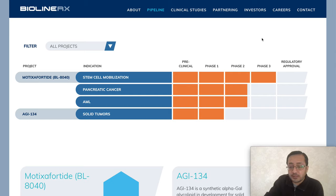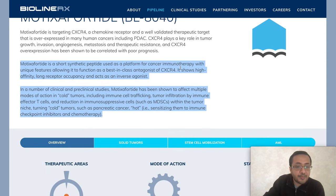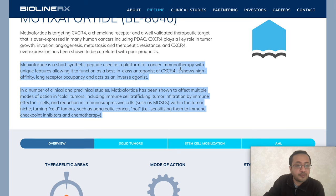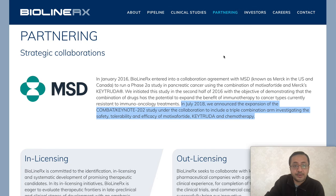BL-8040's pipeline is in phase three, with the next step being regulatory approval, which is why it's getting significant analyst attention and coverage. BL-8040 is a short synthetic peptide used as a platform in cancer immunotherapy. It has shown effects across multiple modes of action in cold tumors, including immune cell trafficking via effector T cells and reduction of immunosuppressive cells such as MDSCs within the tumor niche — helping to turn cold tumors like pancreatic cancer into immunologically active ones.